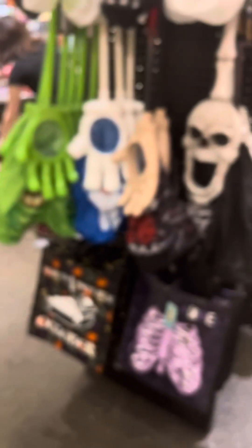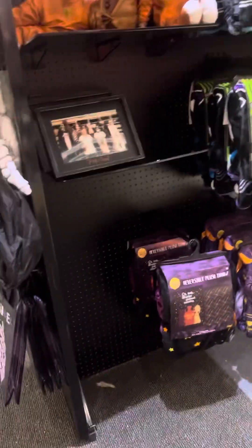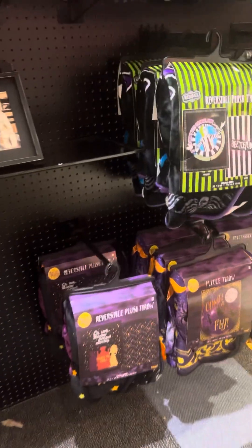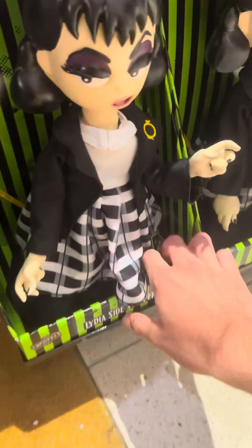Yeah, this is the Spirit Halloween in the mall right here. You can see this is accessories, so there's not really much here to see for animatronics and stuff. Here's a Lydia side stop right here.